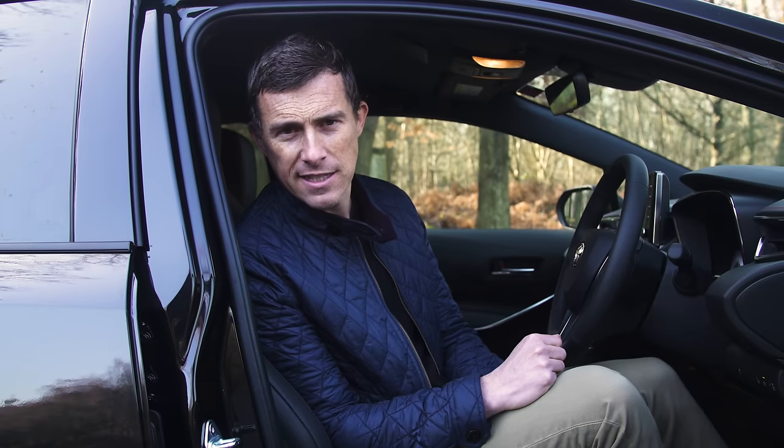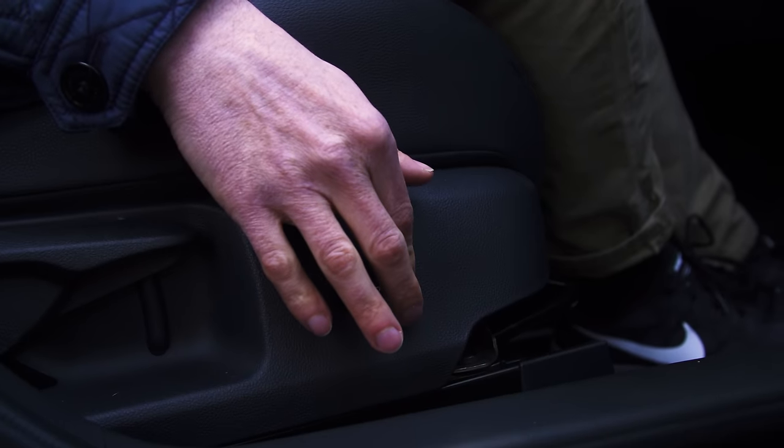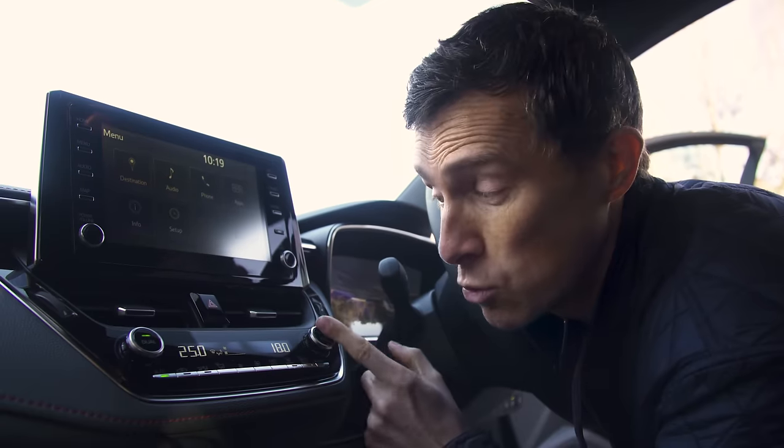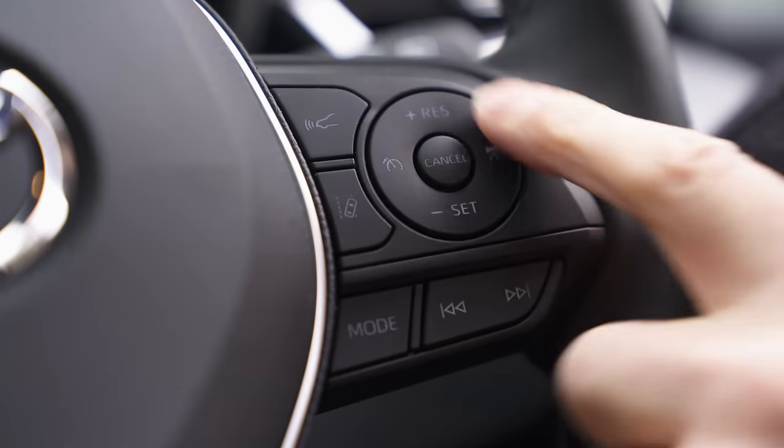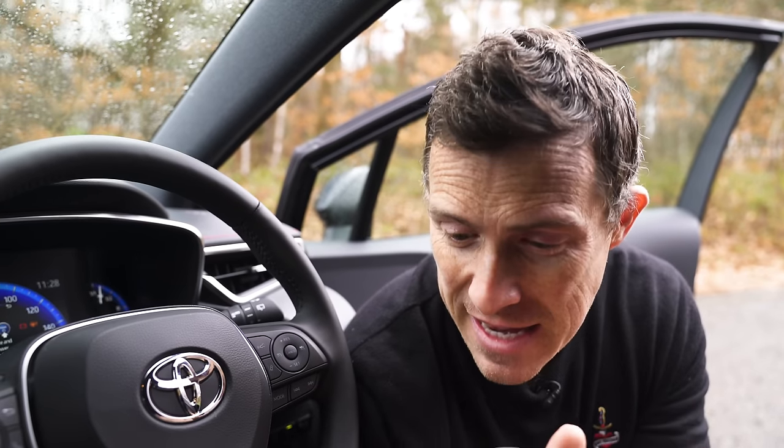The Corolla range kicks off with the Icon, which gets an eight-inch touchscreen, heated seats with adjustable lumbar support for the driver, and dual-zone climate control. There's also semi-autonomous driving tech — a cruise control system which uses radar technology to keep a safe distance from the car in front and will even steer to keep you safely in lane. It's amazing that you get that right across the range. The next level up is Icon Tech, which adds parking sensors, a reversing camera, and auto-park.